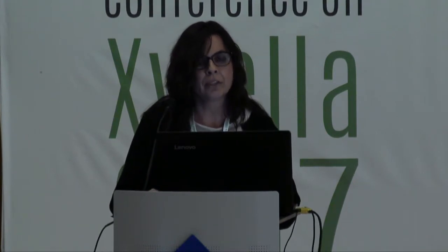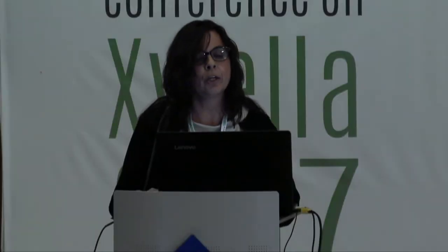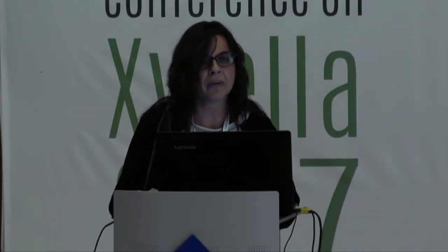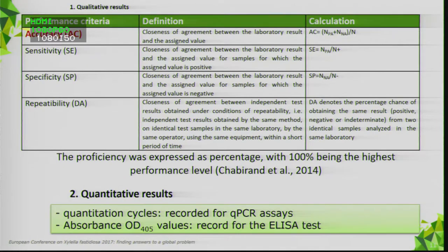Analysis of results was primarily based on qualitative data. A laboratory assigned each sample as positive, negative, or undetermined. Organizers calculated positive and negative agreement and deviation to determine performance criteria. The performance of each lab was expressed as accuracy — the closeness between the laboratory results and the assigned value — including diagnostic sensitivity and diagnostic specificity.